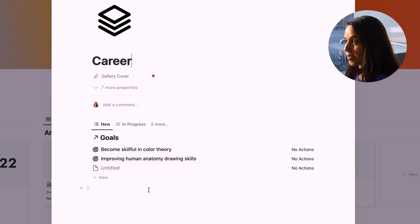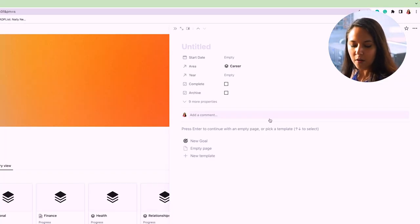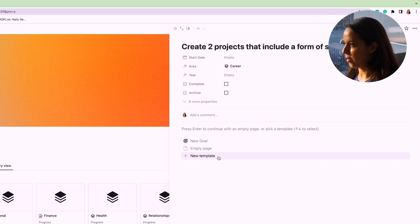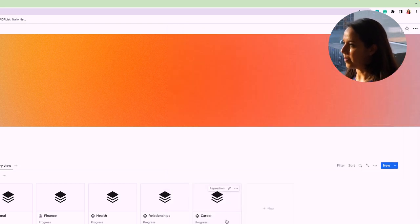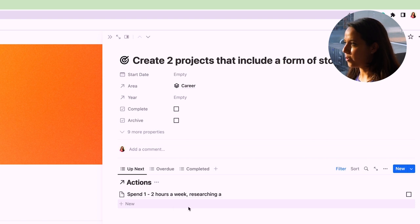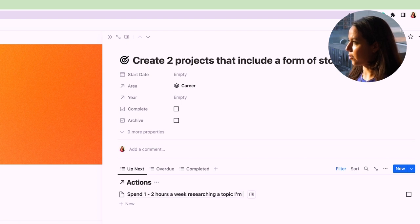So here are those two new goals I added. Because a huge component of all these pieces is storytelling, it's going to be really key to have a good understanding of current issues and things I'm passionate about — because without a story, there really is no art piece in this lens. I'll set a goal to create two projects that include a form of storytelling, with an action of about one hour a week dedicated to topics I'm interested in.